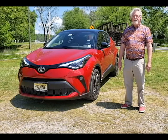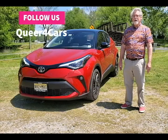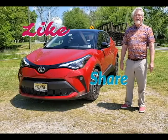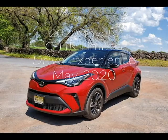Thank you for watching. Please follow us on Queer4Cars here on this YouTube channel and on our Queer4Cars blog. Please like this video and share it. We'll see you next time.